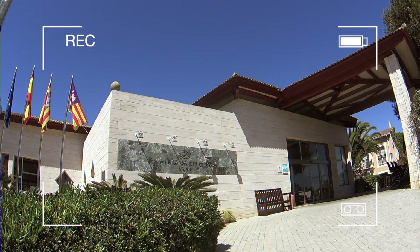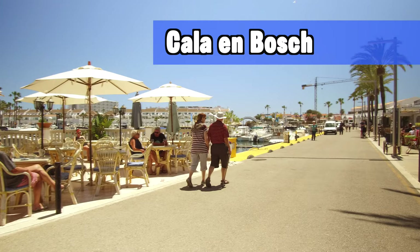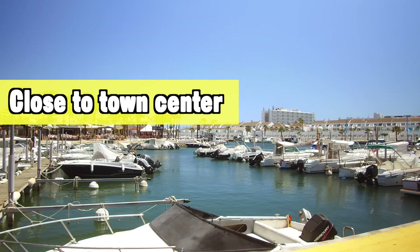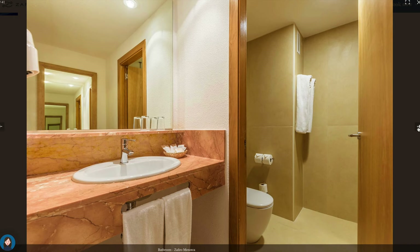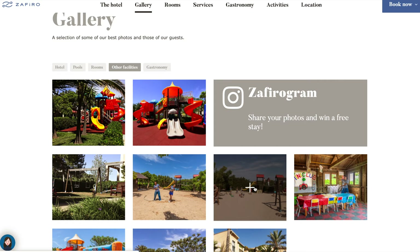The first hotel I want to include is the Zafiro Menorca. This one is located in the Cala en Bosch area of Menorca, which is one of the more popular tourist destinations on the island and also one of the bigger ones. The hotel itself is located very close to the town center, the marina where most of the restaurants and bars are, and in the evening there's some light entertainment — small performances and activities around the marina. It's also not very far from the beach.